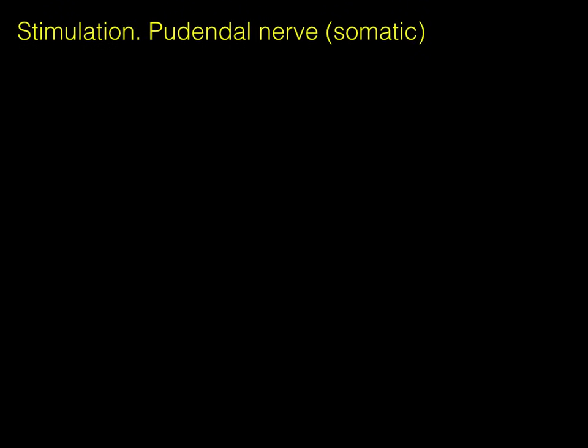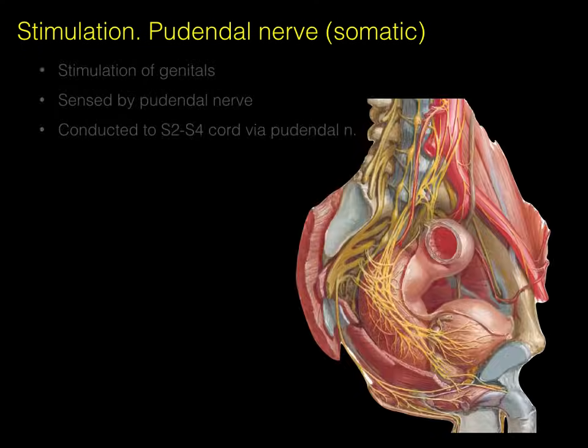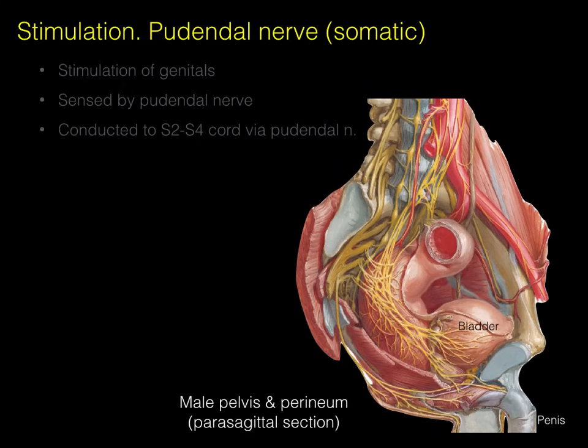We're focusing on stimulation of the pudendal nerve first. Stimulation of the genitals occurs — there is also a cerebral component we're not going to cover in this lecture. Here is a male pelvis and perineum in a parasagittal section just off the side. There's the penis, the bladder, the rectum, and the side of the sacrum to get yourself oriented.